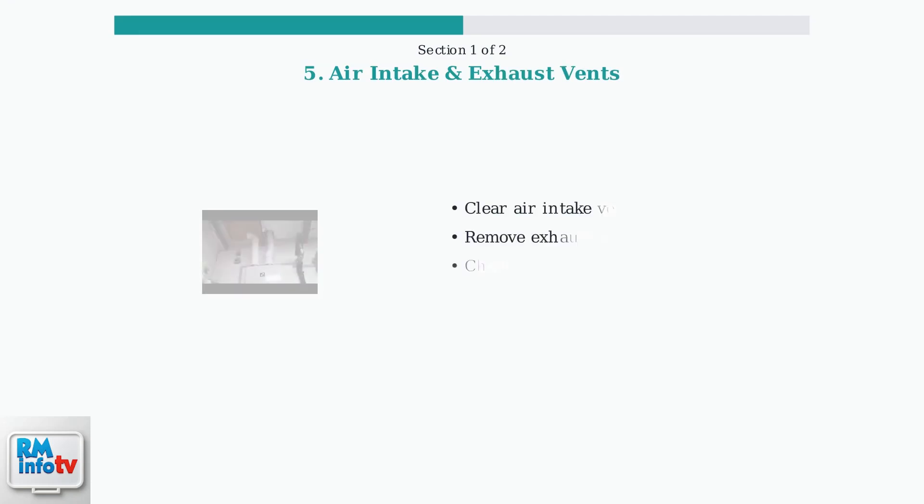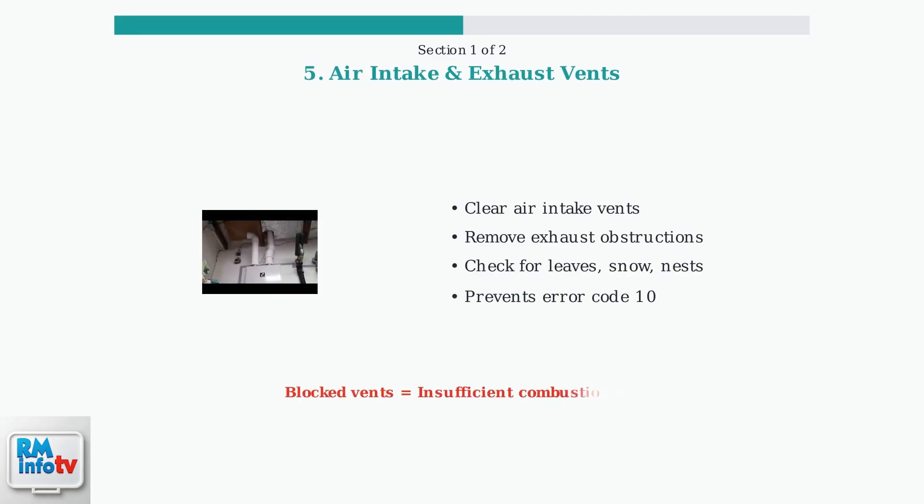Finally, inspect the air intake and exhaust vents for obstructions like leaves, snow, or nests. Blocked vents can trigger error code 10, indicating insufficient combustion air.